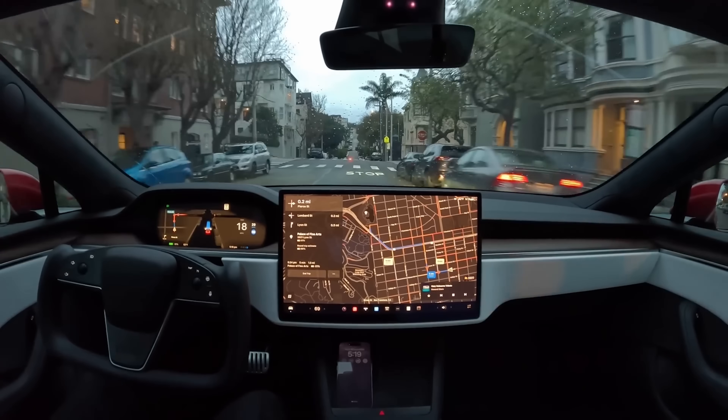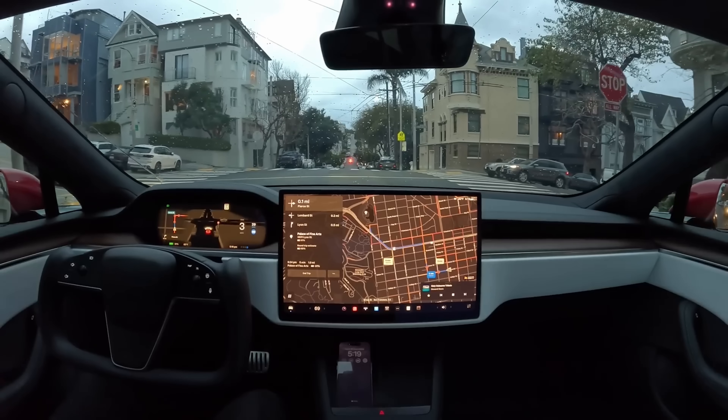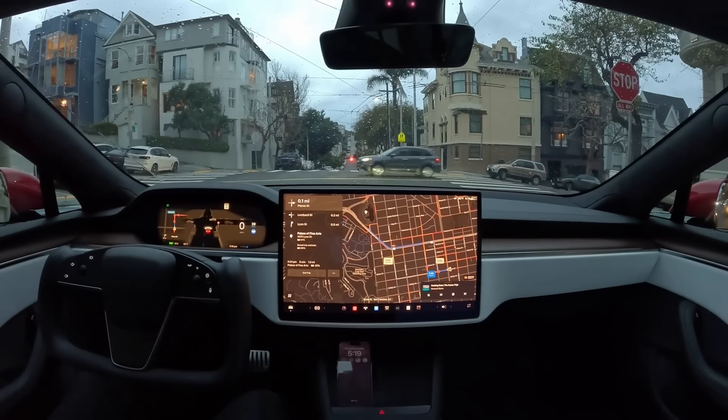I don't have it yet and most people still don't, but Omar from Omar's Blog has posted a couple of videos of FSD version 12. We're going to check that out and see some of the things where FSD looks improved, and also hear from somebody I've talked to on X who also has Full Self Driving Beta version 12. He does have one complaint about the system so far as well.